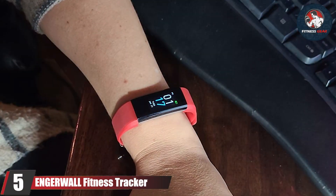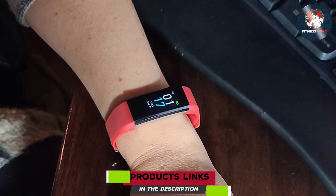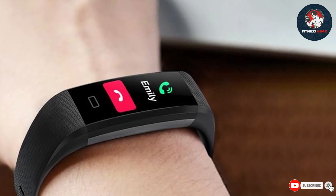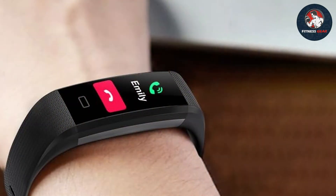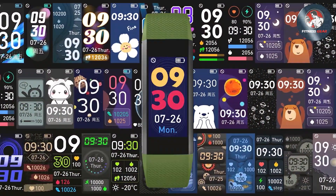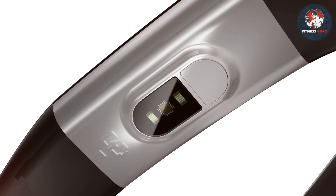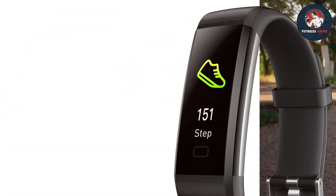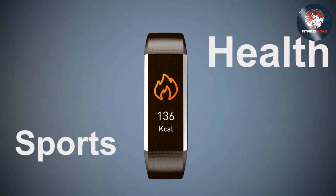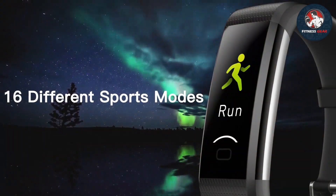At number 5, we have the ENGERWALL Fitness Tracker. This tracker is designed for users who seek a reliable and versatile fitness monitoring solution. Featuring a sleek design and a vibrant touchscreen, the ENGERWALL Tracker provides clear and easy access to your fitness data. It excels in heart rate monitoring, offering accurate readings throughout the day and night. It also includes a sleep tracker that provides detailed analysis of your sleep stages, helping you understand and improve your sleep quality. The pedometer tracks your steps, distance, and calories burned, giving you a comprehensive view of your daily activity levels.